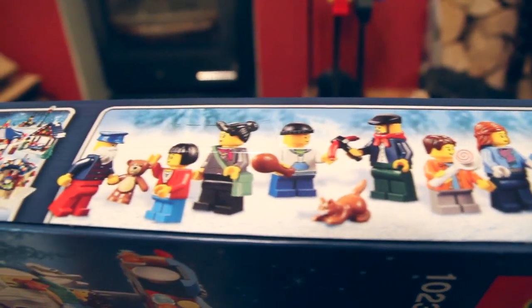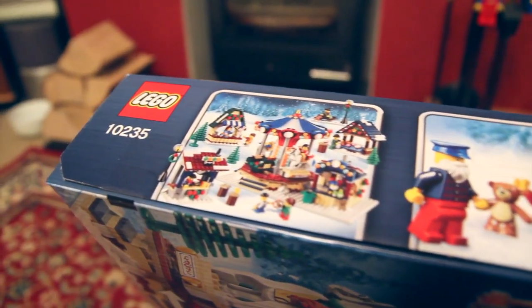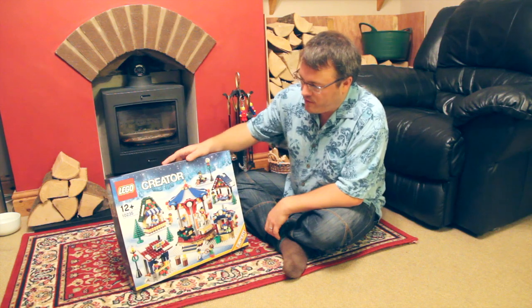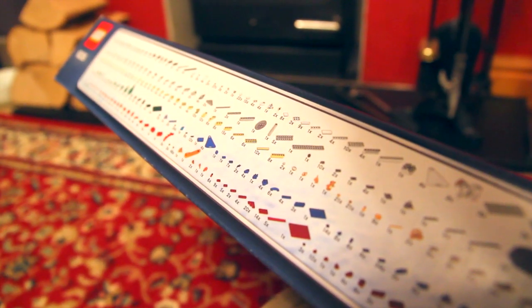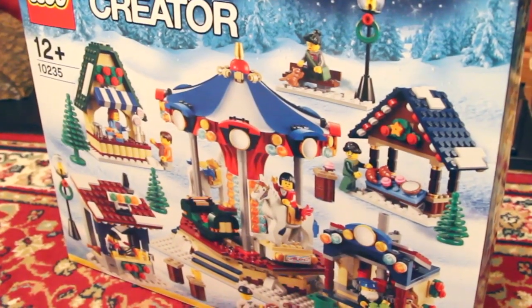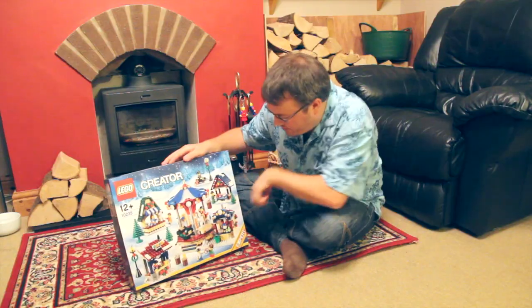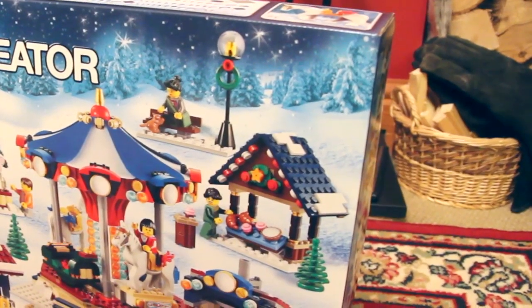So let's have a look at this year's Winter Village set. This is set number 10235. It's now branded as a Lego Creator set, and it's actually a Creator Expert set. It has a carousel, a candy store, a grill, a bakery it looks like, and a bucket game.